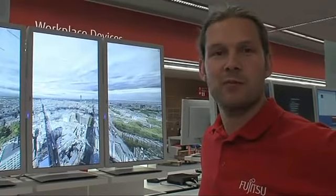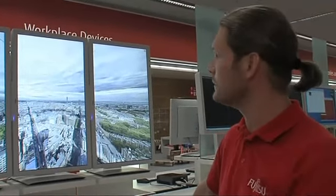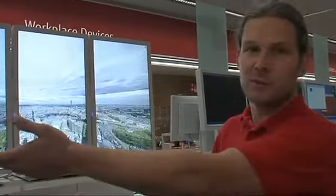Hi, welcome to the Celsius booth on Fujitsu visit 2010. This is the 360 panorama gigapixel rendering by Jeffrey Martin, running on our Celsius workstation.